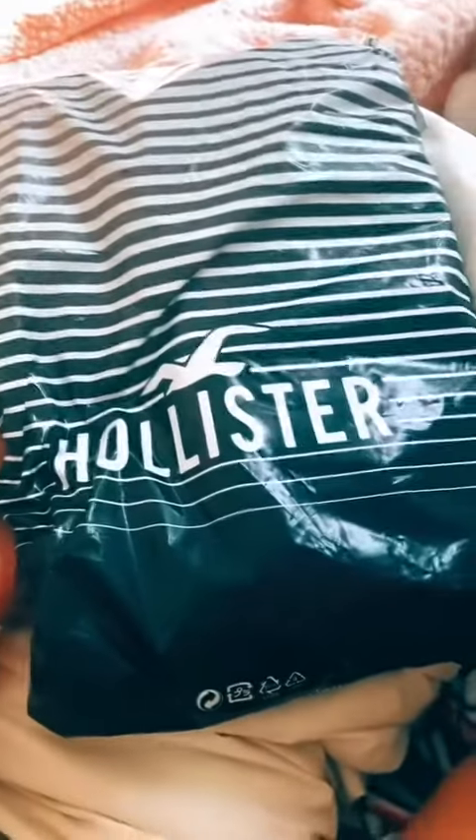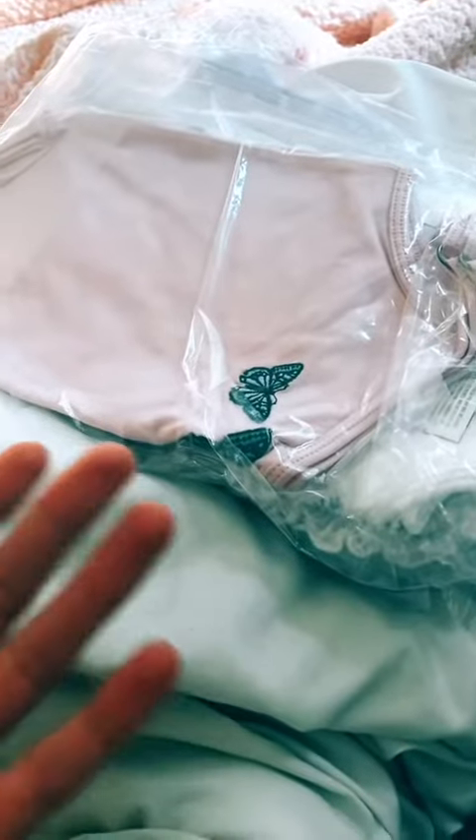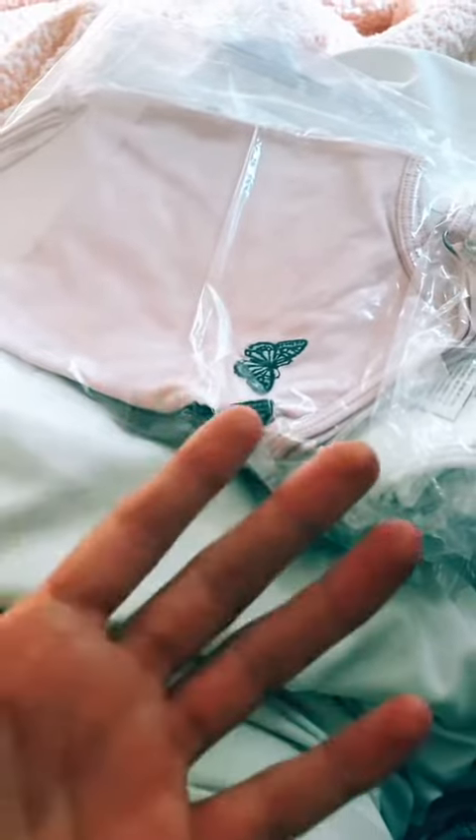Hey guys, I just got this package from Hollister. I got all these really cute tops. They were having a huge sale online only and they were some amazing deals. I don't think the sale is still going on, but just in case it is, you might want to go check it out.